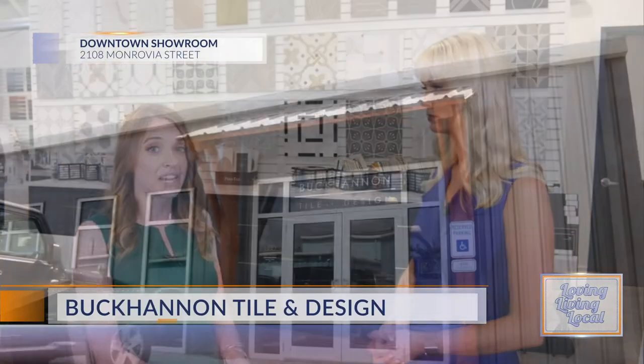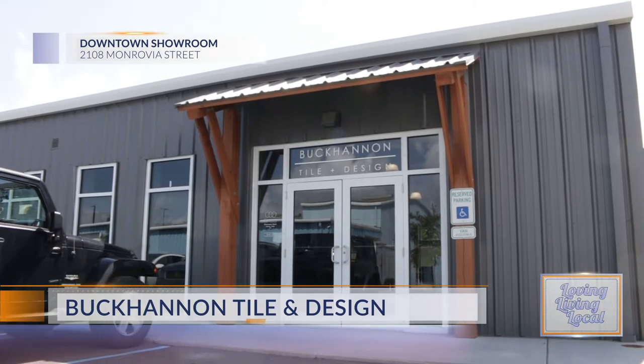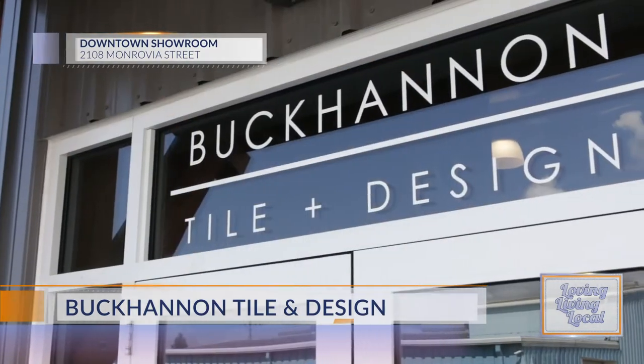Joining us today is Sarah Miles. Tell me, where are we standing right now? We are at the second Buchanan Tile and Design location. It is downtown on Monrovia Street at 218 Monrovia, and we just opened about three weeks ago.